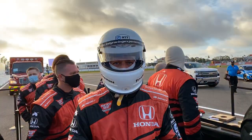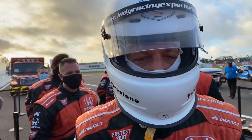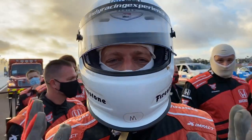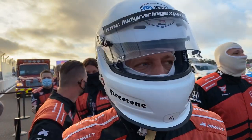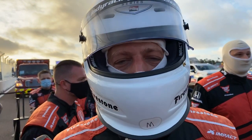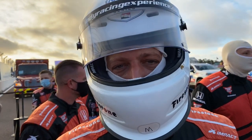Good morning guys, we're here at the St. Pete Grand Prix. It's race day and boy oh boy, lightning has struck twice for Rady's Rides. We get to ride around the track, the street course, my hometown track with Mario Andretti.